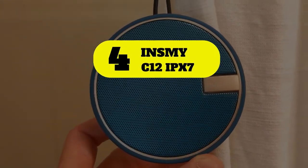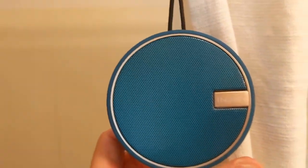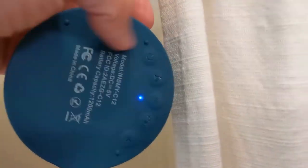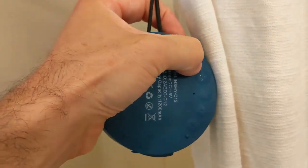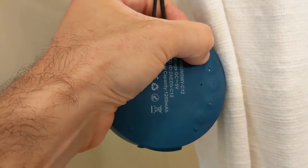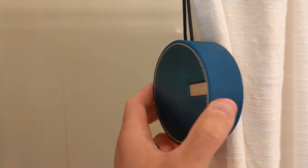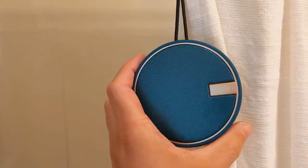Number 4: Innsmy C12 IPX7. The Innsmy IPX7 waterproof shower Bluetooth speaker combines exceptional affordability with several big-ticket features that much more expensive speakers also offer. Despite its modest size, this Bluetooth speaker produces sound quality that's much larger than its build, thanks to high-performance drivers and dual-passive radiators that produce powerful sound that doesn't blare.